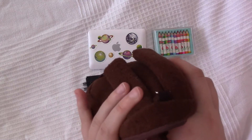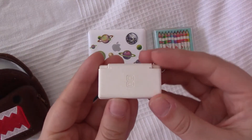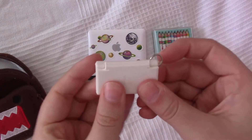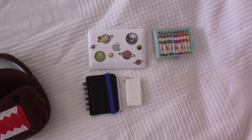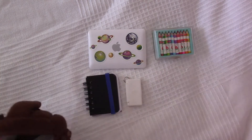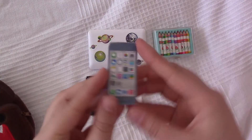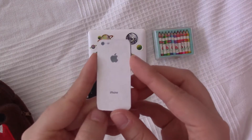Next we have his Nintendo DS — of course he has to take that with him so he can get all the steps and meet people on StreetPass. And here we have his phone, which I made myself.